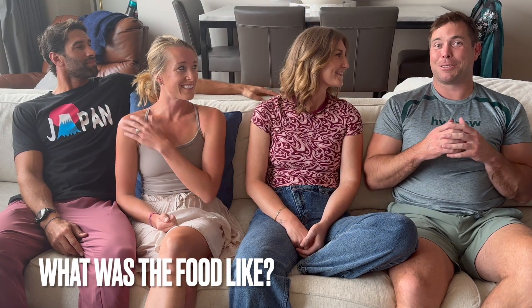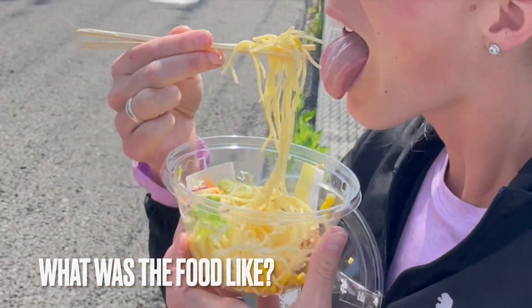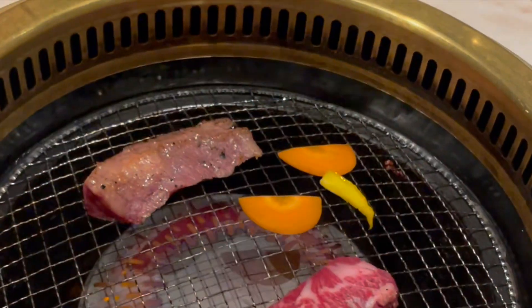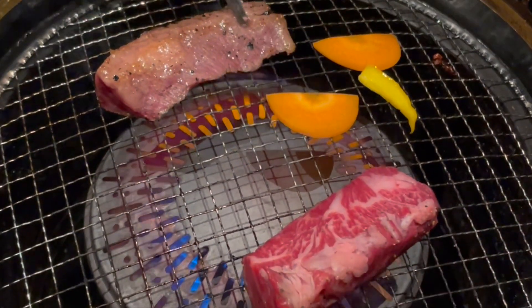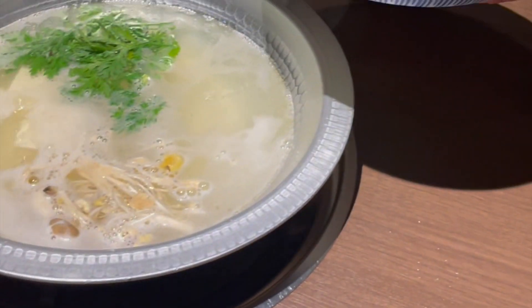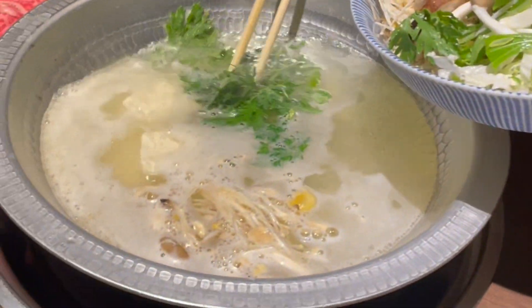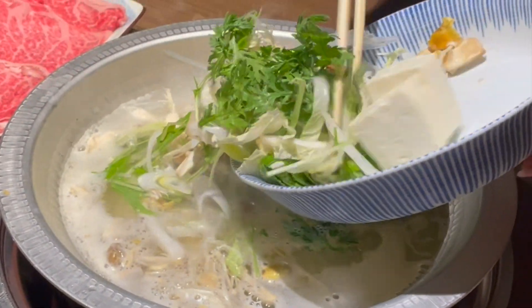I loved the food there. We tried so many delicious things. We'd be sitting around these little grills doing wagyu. Following the sushi, we did the shabu shabu where you put meat in this broth and it cooked — it was just so hands-on.